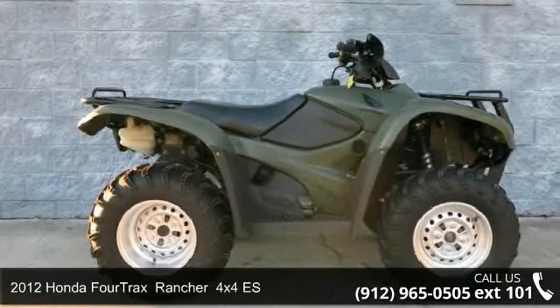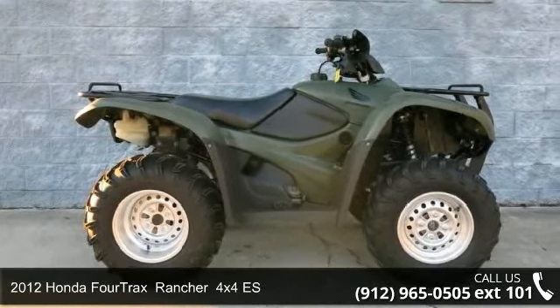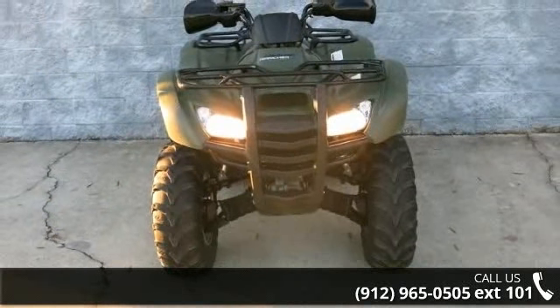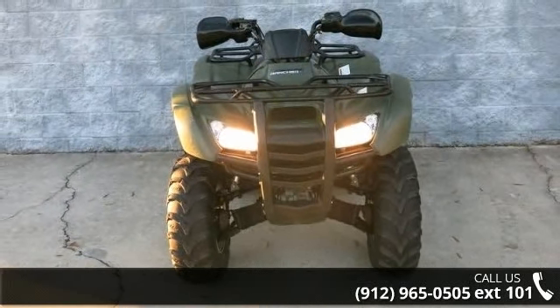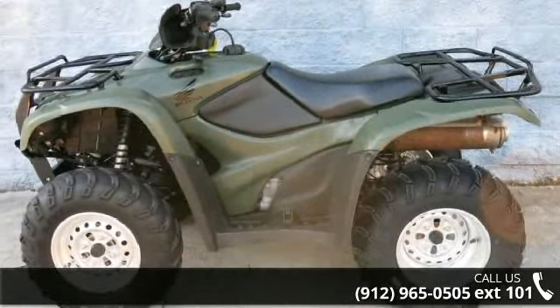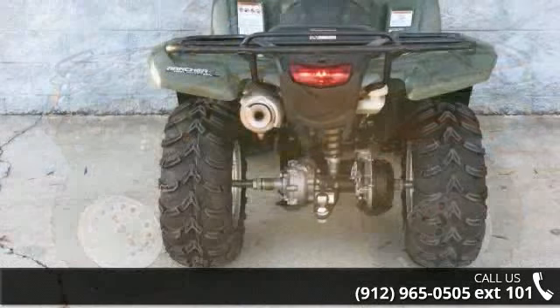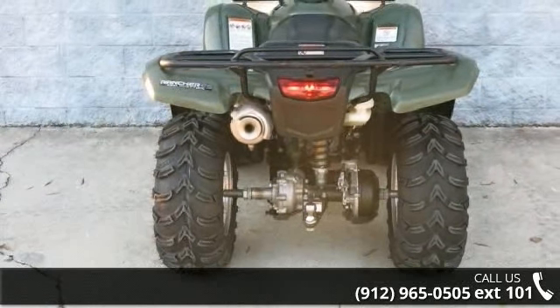Presenting the 2012 Honda 4TRAX Wrencher 4x4 ES. If you're looking for a solid bike, look no further. Low mileage is an important factor in your purchase, and this vehicle delivers a low odometer reading. Let us put you on this bike today — call or click to schedule a test ride.